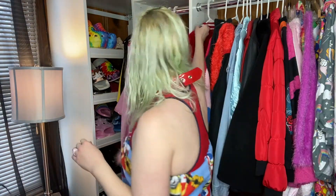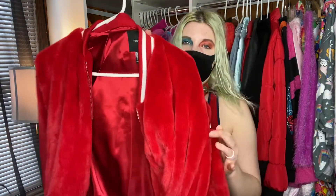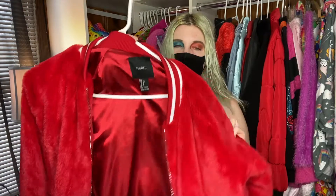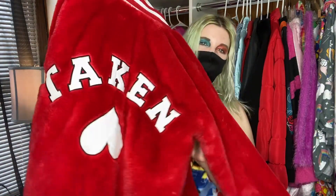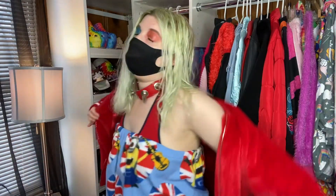This next one is my red fur bomber jacket that says 'Taken' on the back. I got this a few years ago from Forever 21 and it is so warm, soft, and big. I love it.